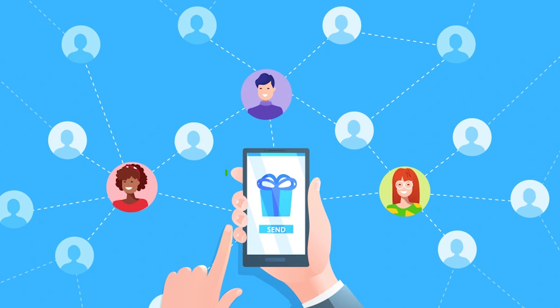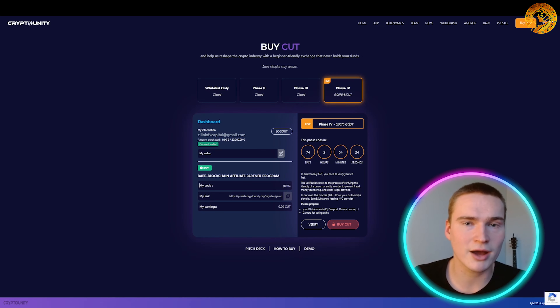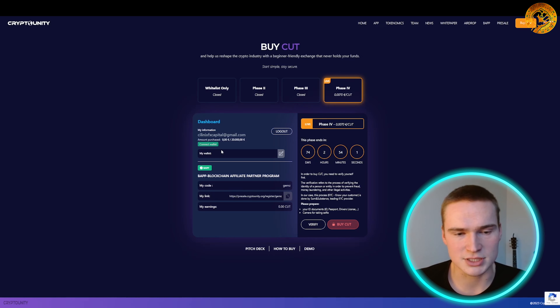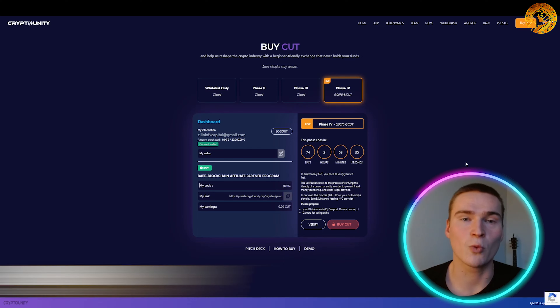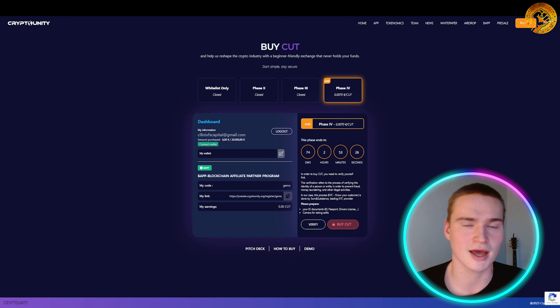You can also earn CUT by referring other people. Go to the left part of the screen, click the button, and you can create your own referral code. When other people use that code while buying CUT tokens, you get a bonus back. You can choose: either five percent bonus if you want to be paid in Ethereum or USDT, or ten percent bonus if you want to be paid in CUT tokens. Connect your wallet, share your referral link, and you'll receive your bonus. There's also a special code — 'FREEDOMCUT' — which gives you five percent off when buying CUT tokens.